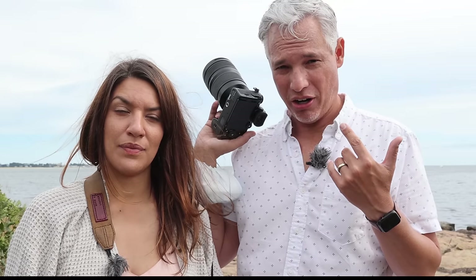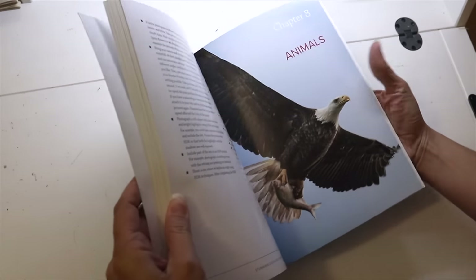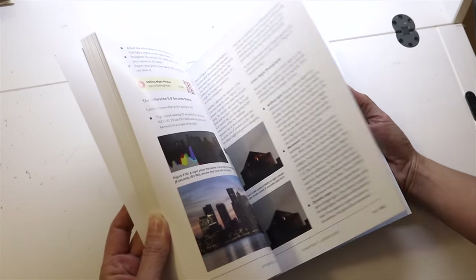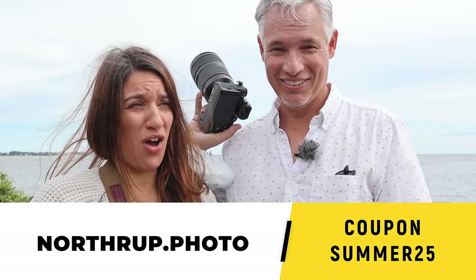In the comments down below, let me know what you think. Is it better than the Sony? Are you going to buy it? Are you put off by the lack of lenses, or do they have all the lenses you need? Are you gonna buy our book and learn more about composition, scales, lighting, and posing? Use our coupon code SUMMER25 and get 25% off.